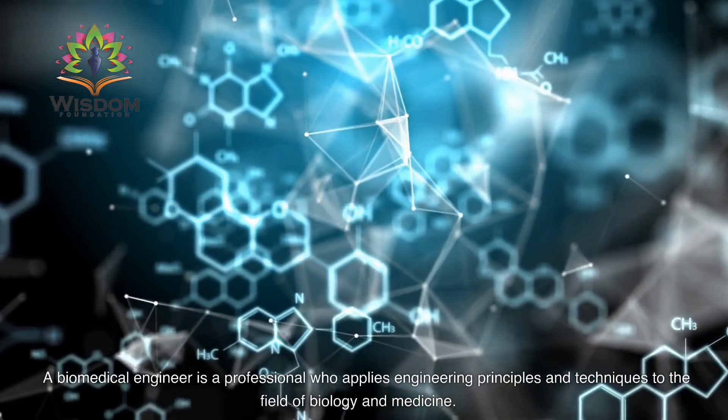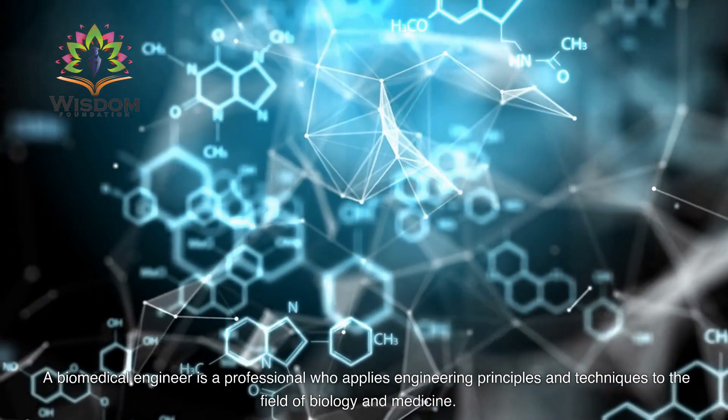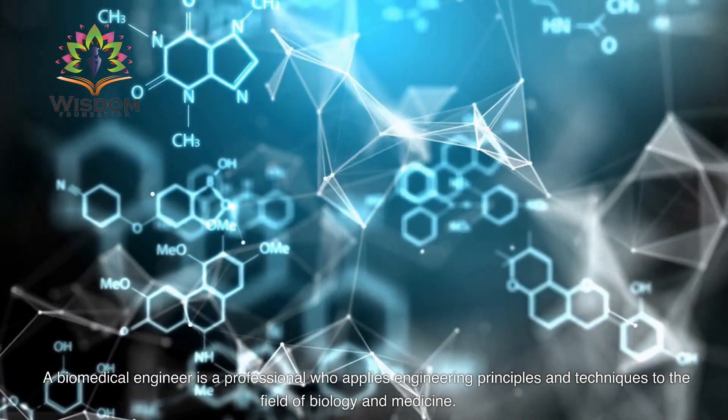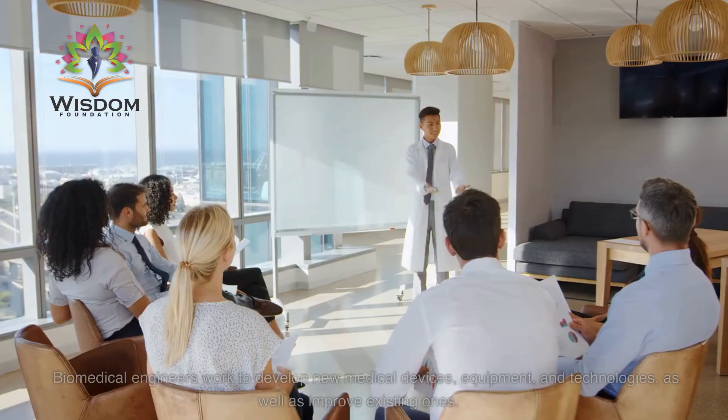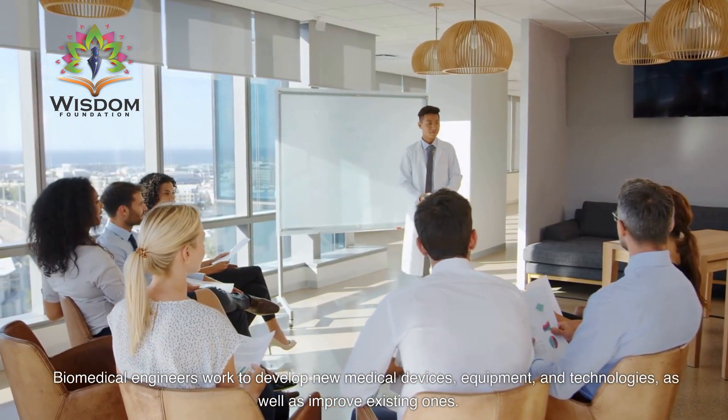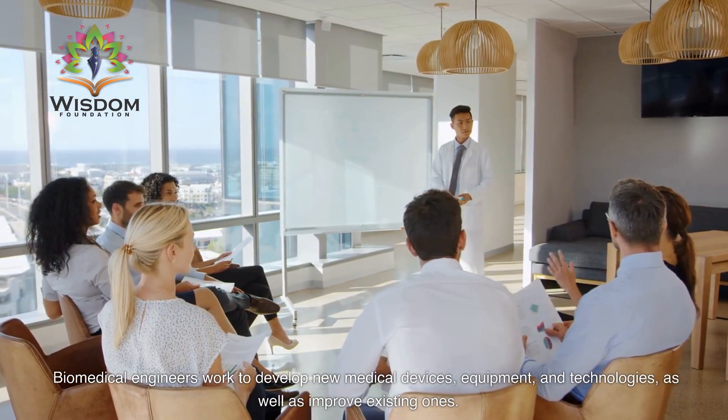A biomedical engineer is a professional who applies engineering principles and techniques to the field of biology and medicine. Biomedical engineers work to develop new medical devices, equipment, and technologies, as well as improve existing ones.